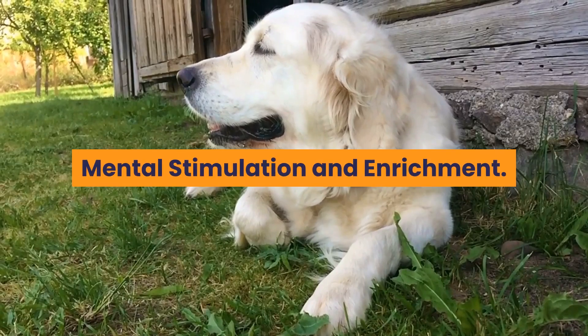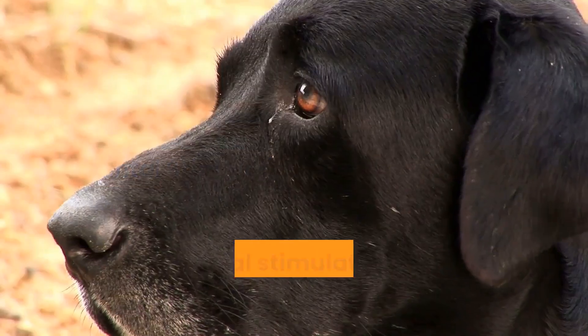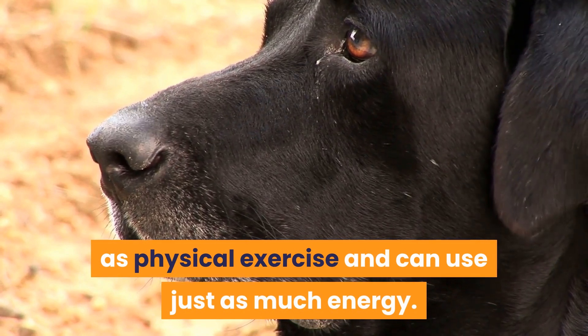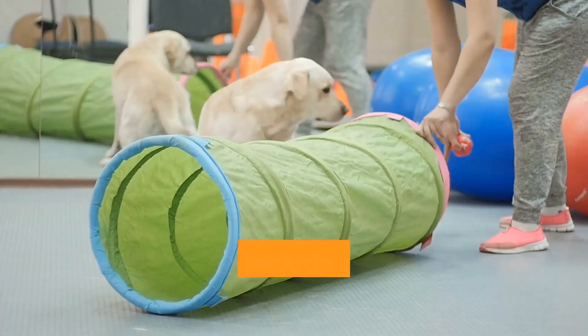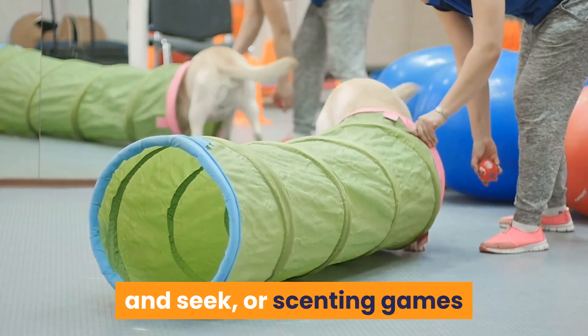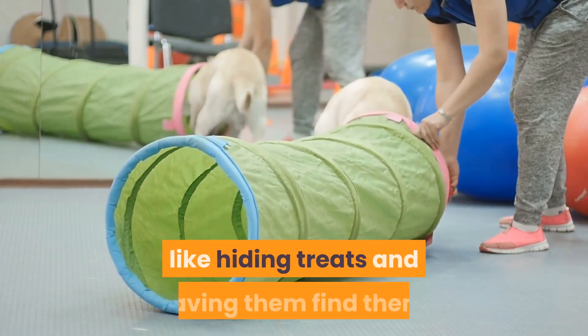Mental stimulation is just as important as physical exercise and can use just as much energy. This can include puzzle or interactive toys, playing hide and seek, or scenting games like hiding treats and having them find them.